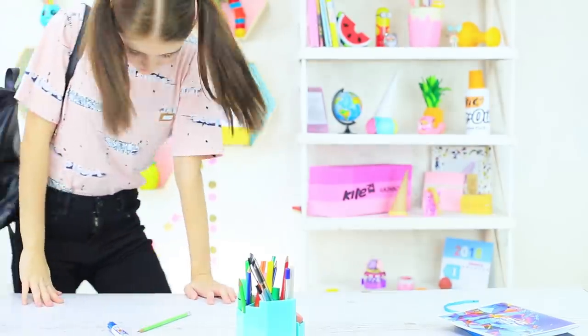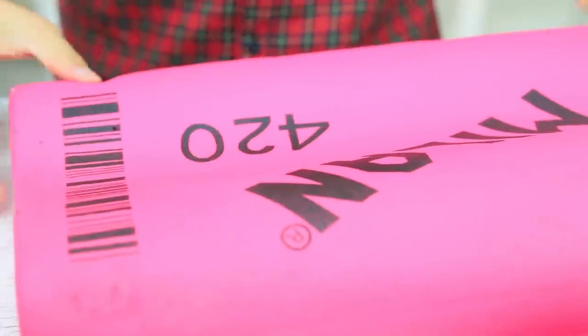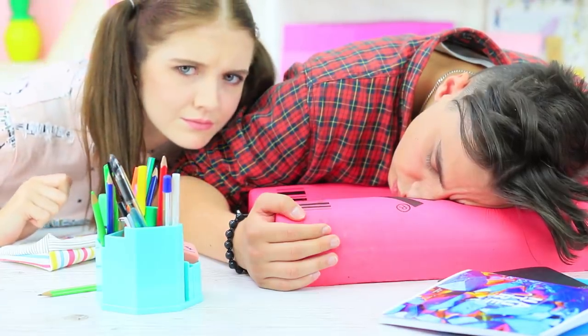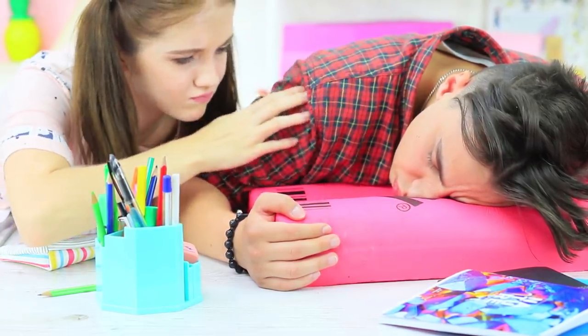And here comes Christy! School is definitely not in her list of favorite places to go on Monday morning. And where is her desk partner? Stevie doesn't come alone — he brings a huge eraser! This is a giant eraser pillow! So comfy! And it's so soft and pink! Christy dreams about putting her head on it!